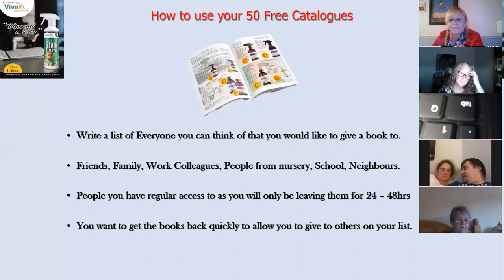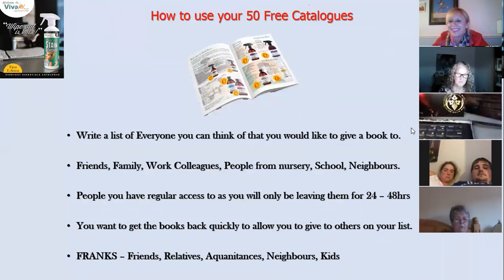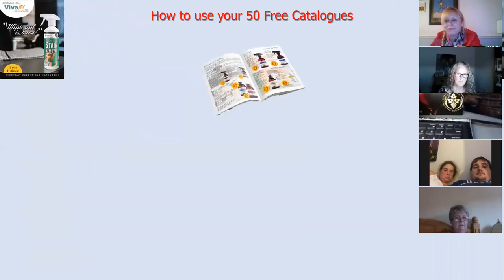Now with 50 catalogues, you've got enough to do a bit of blanket dropping — you could save five or ten for that, or use all fifty. Get them back as quickly as possible so you can work down your list really quickly. That is the absolute essence of this: networking the catalogue. There's a great acronym — FRANK: Friends, Relatives, Acquaintances, Neighbours, and people you Know through your Kids.